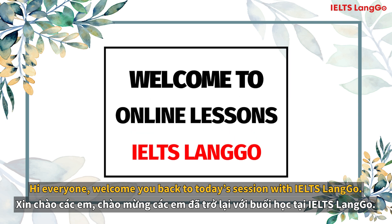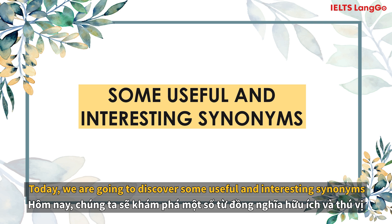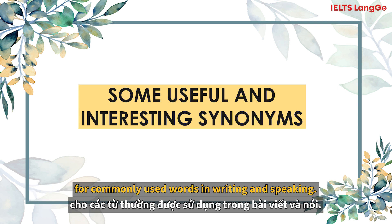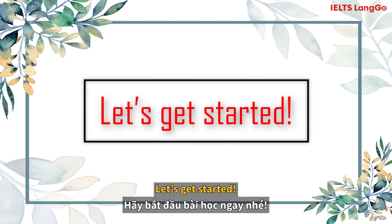Hi everyone and welcome back to today's session with IELTS LANGO. Today we're going to discover some useful and interesting synonyms for commonly used words in writing and speaking. Hopefully, this will help you better your score in your upcoming exam. So, let's get started.